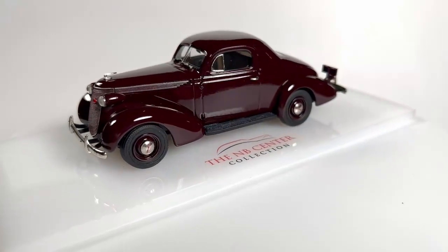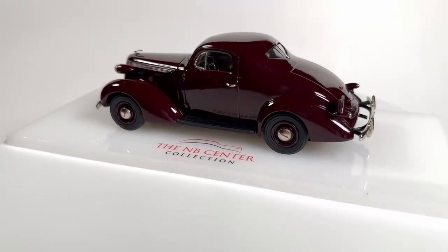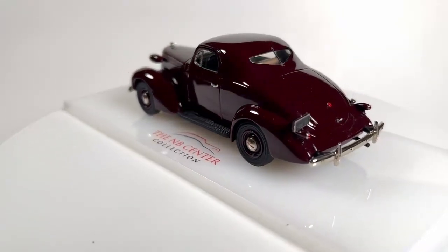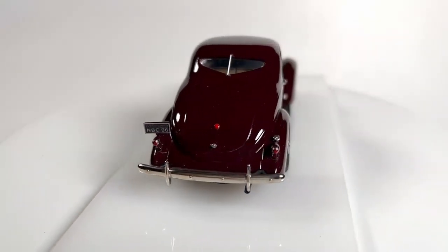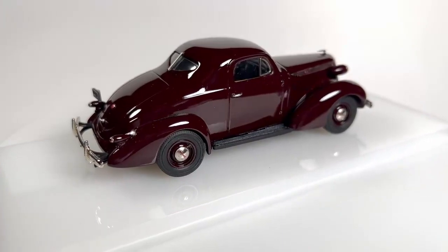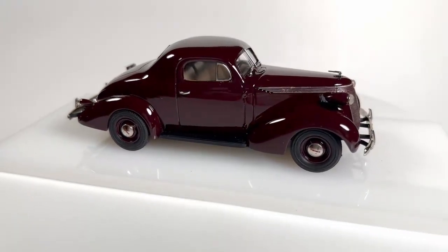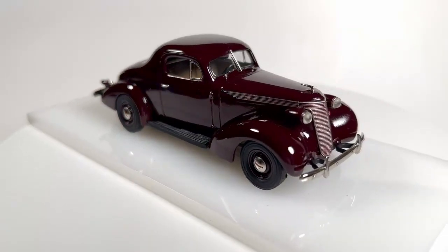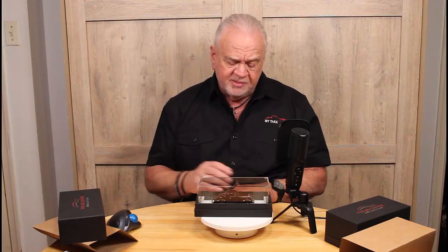They've made significant improvements to the model — small details but they really make the model pop. The issue price when it was first released as a BML was around $170 or so, and this one is selling for about $50 more. But between the extra packaging, extra detail, extra attention to finish, and the nicer wheels, I still think it's a good buy. There's enough of a color difference that if you don't have one of these in your collection, I think it's worth making the move. They're not making very many of them.